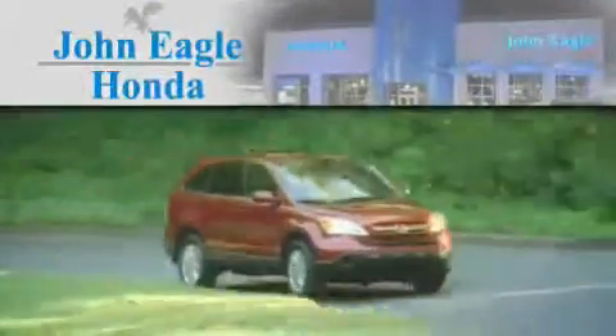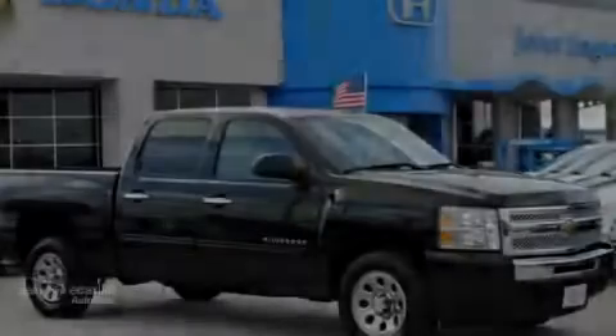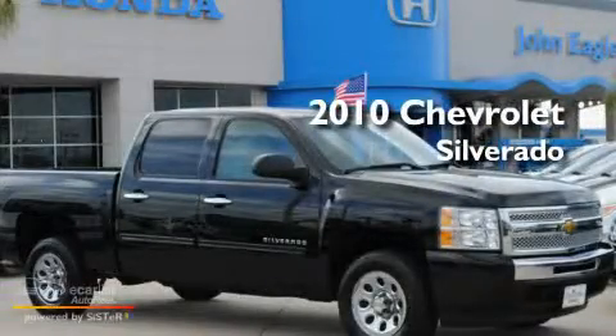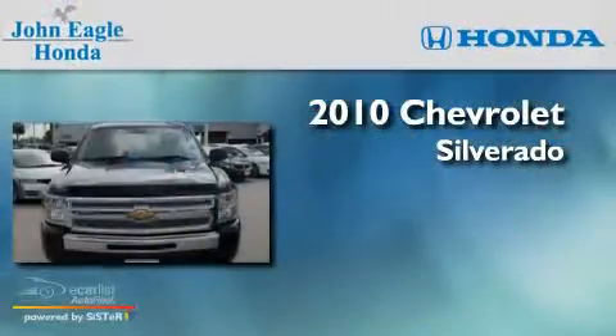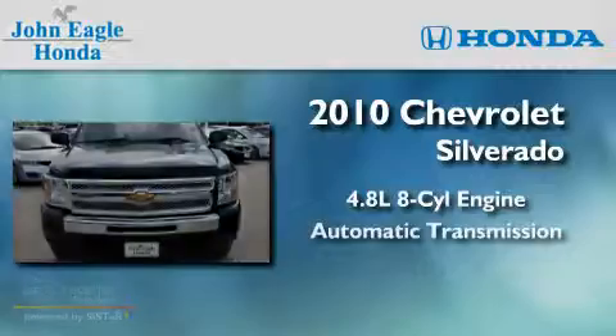Another fine vehicle offered by John Eagle Honda of Houston. This is a 2010 Chevrolet Silverado. It features a 4.8-liter eight-cylinder engine and an automatic transmission.